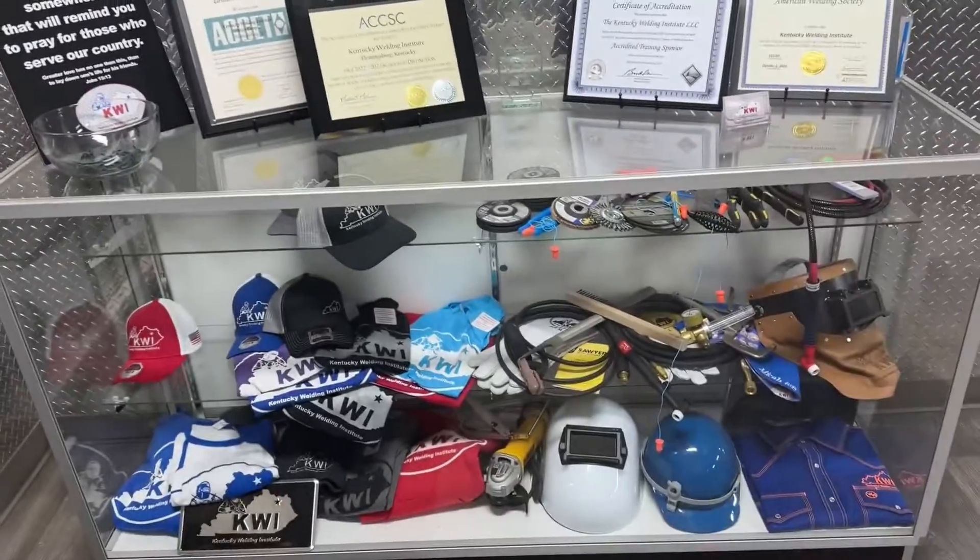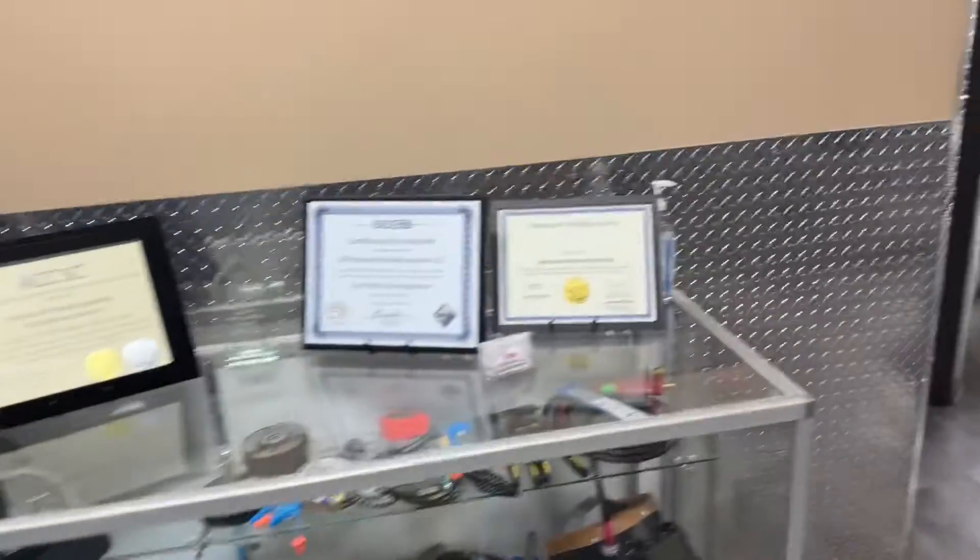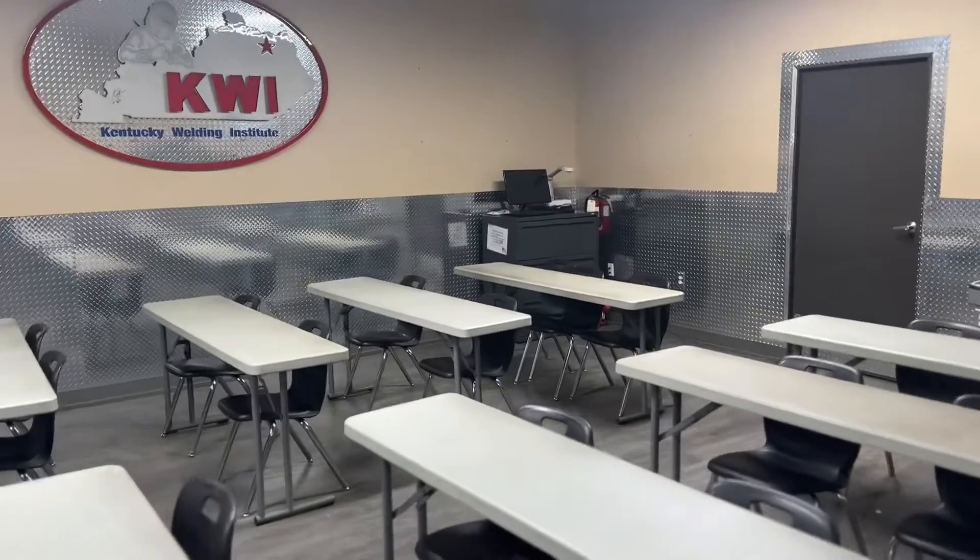Walk in and we have our little rack here that has all the tools and stuff you'll get at KWI, some of our accreditation certificates right here. This is the classroom and where you'll spend the first hour of the first three months of your schooling here learning different things.